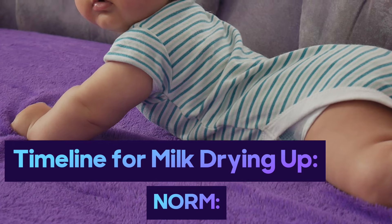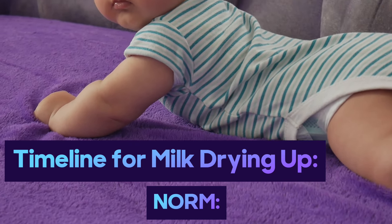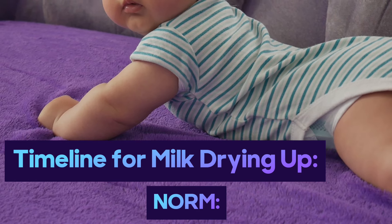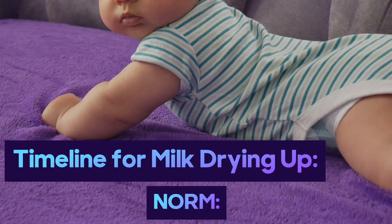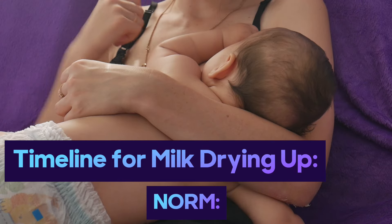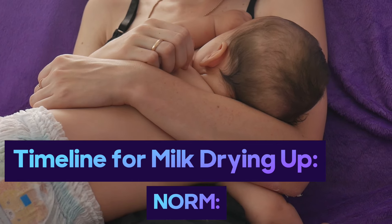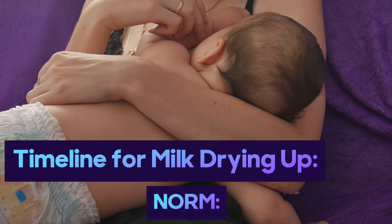What's considered normal: leakage or spontaneous release of milk may continue from 3 to 6 months after the last breastfeeding. If drops of milk are released when pressing on the nipple and more time has passed — up to 3 years — this is also a variant of the norm. By pressing on the nipple you continue to stimulate the mammary gland, giving a signal to produce milk, so just leave your breasts alone.